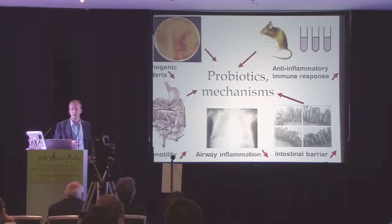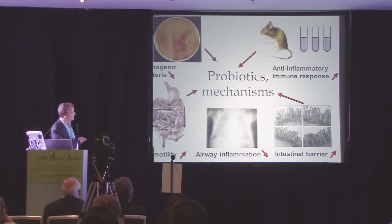There is a need for new prevention strategies to avoid NEC, sepsis, and other complications in extremely preterm infants. Probiotics could be such a prevention. Probiotics may act in several ways: they have been shown to reduce pathogenic bacteria, they have anti-inflammatory properties shown in animal studies, they increase motility shown in both humans and animals, they may act on distant organs decreasing airway inflammation, and they may increase intestinal barrier function.